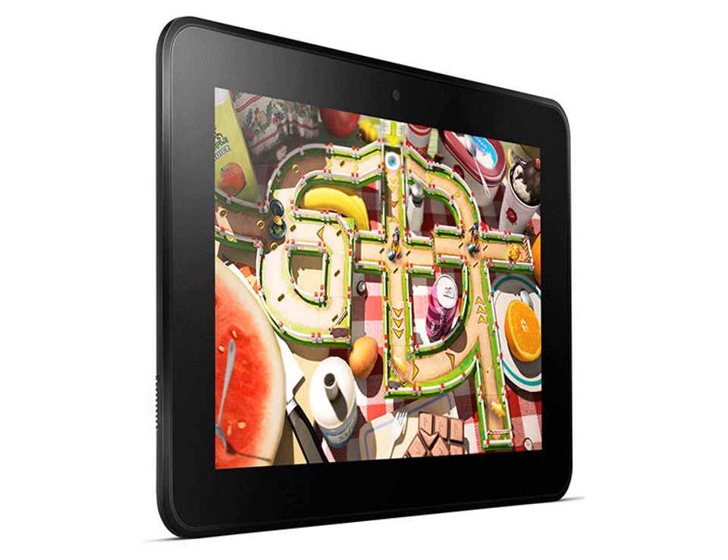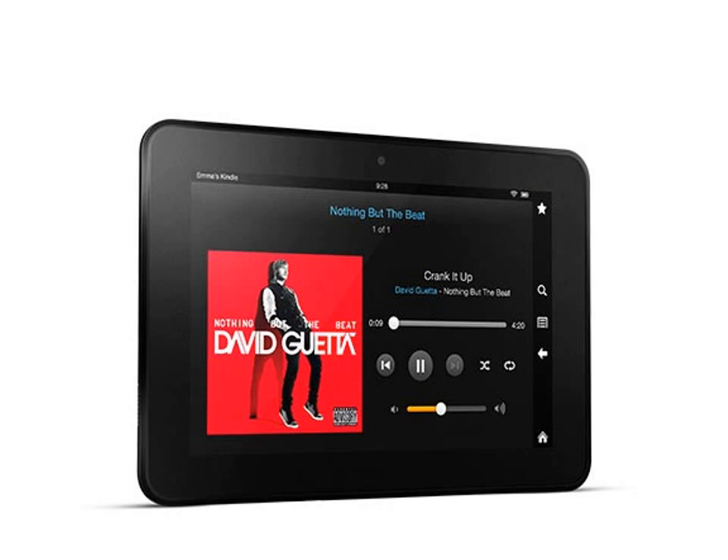When it comes to HD displays, great resolution is just the start. Kindle Fire HD also delivers rich color and deep contrast from every angle, with an advanced polarizing filter and custom anti-glare technology. High-definition touchscreen display.